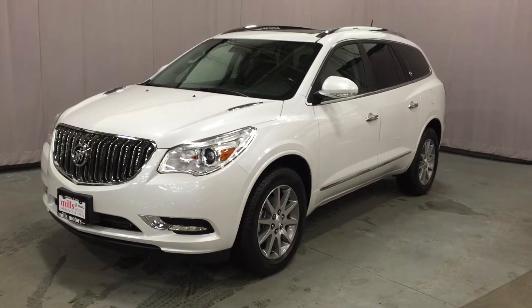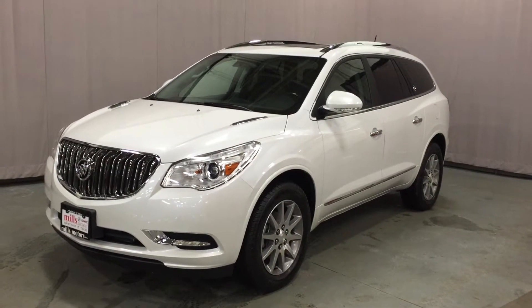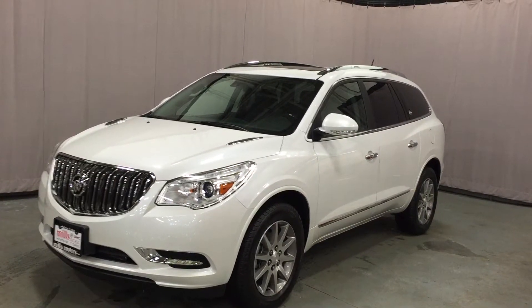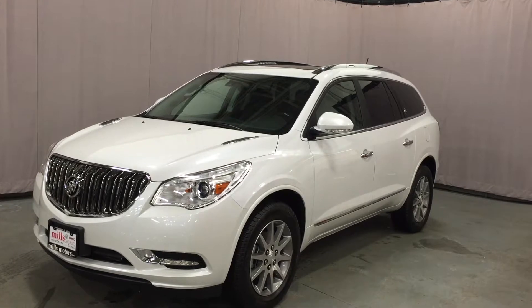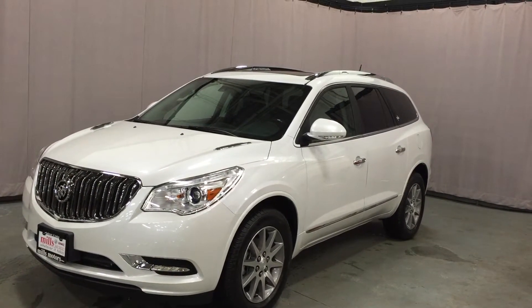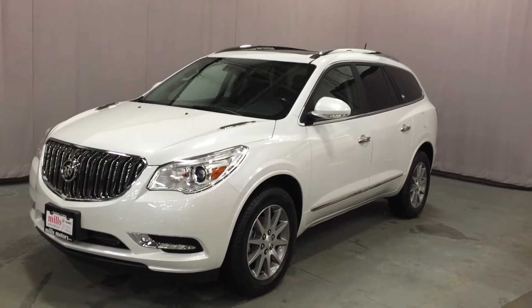Welcome to Mills Motors located at 240 Bond Street East in Oshawa. We're looking at a 2016 Buick Enclave all-wheel drive with leather interior, shown here in a gorgeous white frost tri-coat. It's got the 3.6-liter direct-injection V6 six-speed automatic transmission engine.